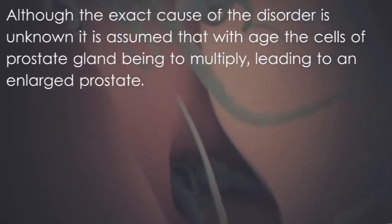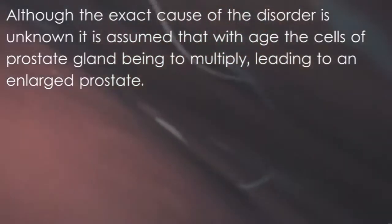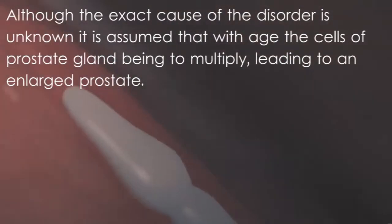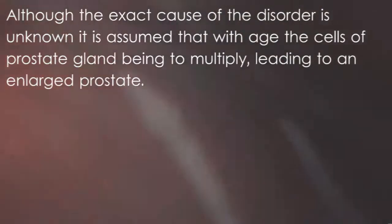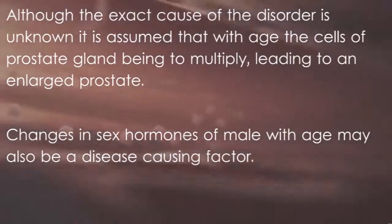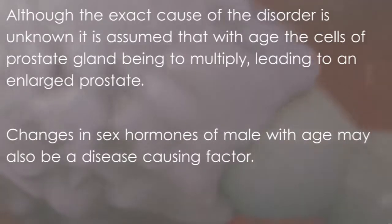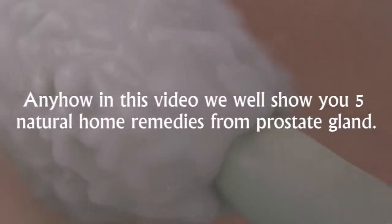Although the exact cause of the disorder is unknown, it is assumed that with age, the cells of the prostate gland begin to multiply, leading to an enlarged prostate. Changes in sex hormones in males with age may also be a disease-causing factor. In this video, we will show you five natural home remedies for the prostate gland.